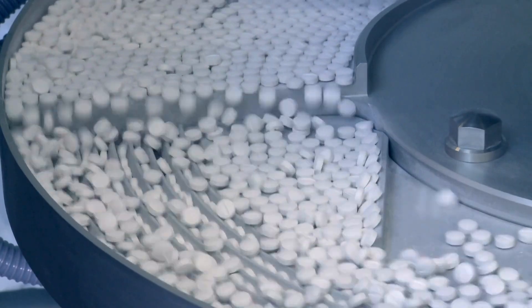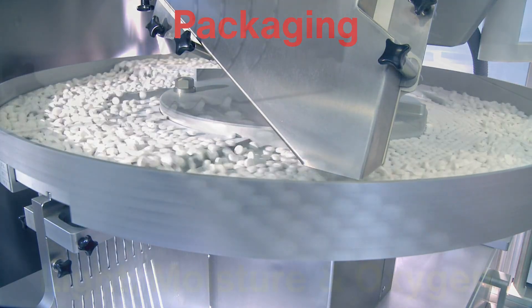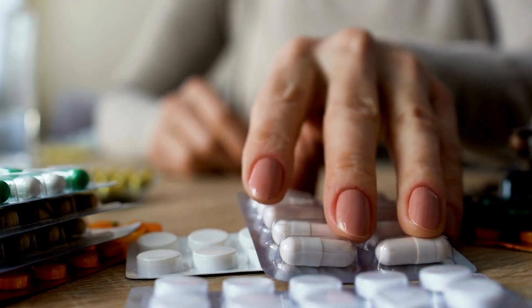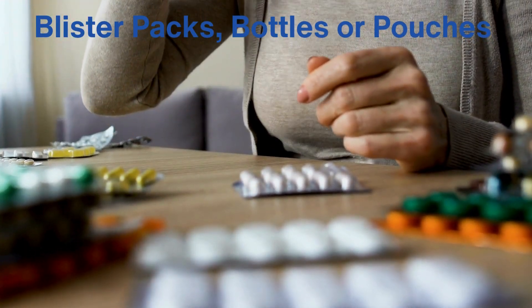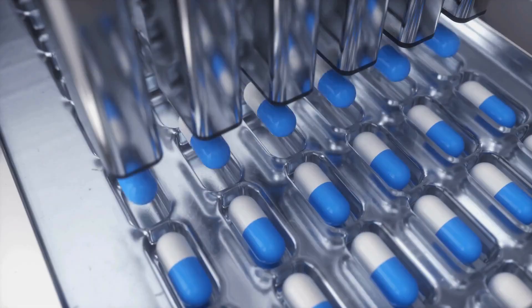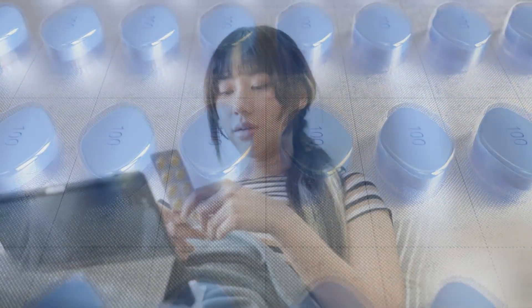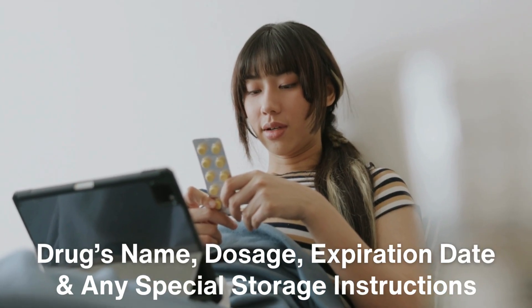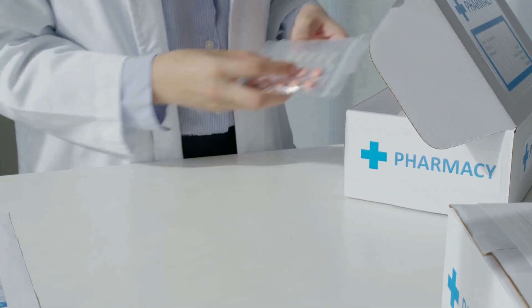Once the tablets have passed all quality checks, they are ready for packaging. Packaging plays a key role in protecting the tablets from environmental factors like light, moisture, and oxygen, which could degrade the active ingredient. Tablets can be packaged in blister packs, bottles, or pouches depending on the type of medicine and its intended use. The packaging process is highly automated, with machines that count and sort the tablets, insert them into the appropriate packaging, and seal the containers. Each package is labeled with the drug's name, dosage, expiration date, and any special storage instructions, before the tablets are shipped out to pharmacies, hospitals, and clinics worldwide.